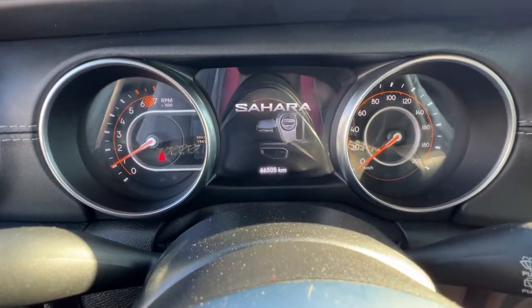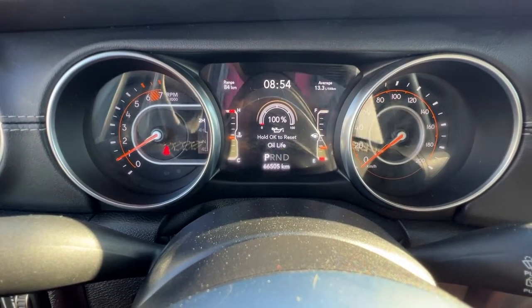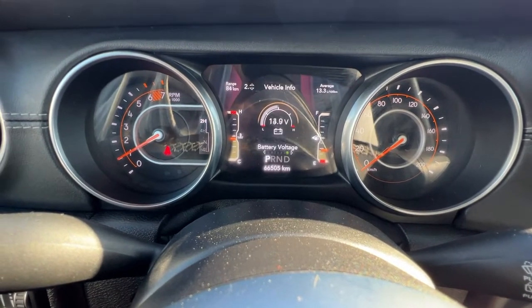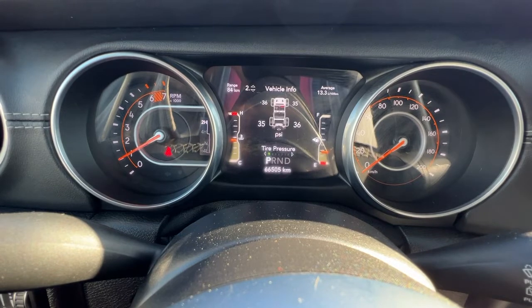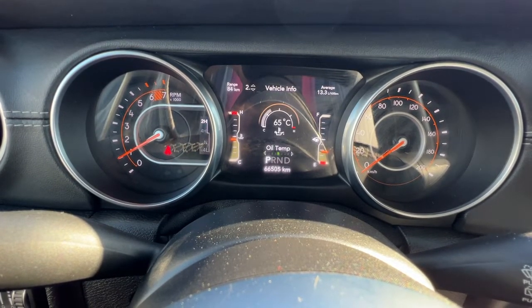We'll just wait for this to load up. Up here on the dash there is a bunch of different information — if we just scroll through it'll fill you in. You've got your tire pressure monitor and all of your other temperatures.